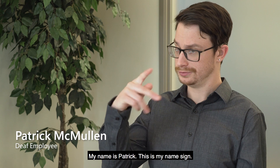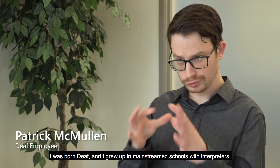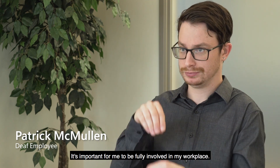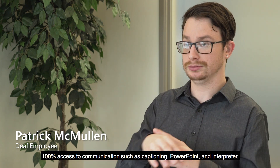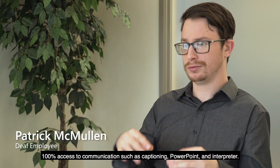My name is Patrick. I was born deaf and I grew up in mainstream schools with interpreters. It's important for me to be fully involved in my workplace, with 100% access to communication such as captioning, PowerPoint, and interpreter.